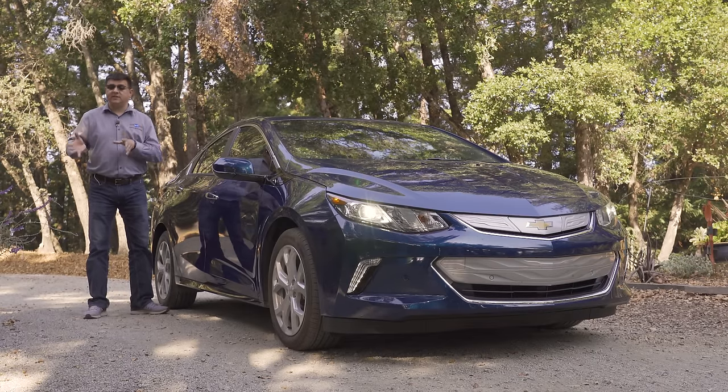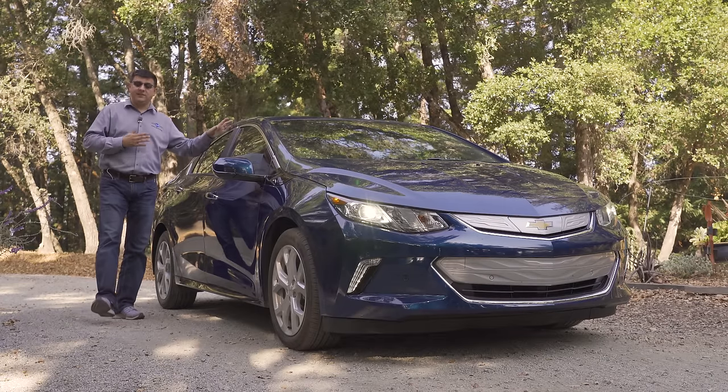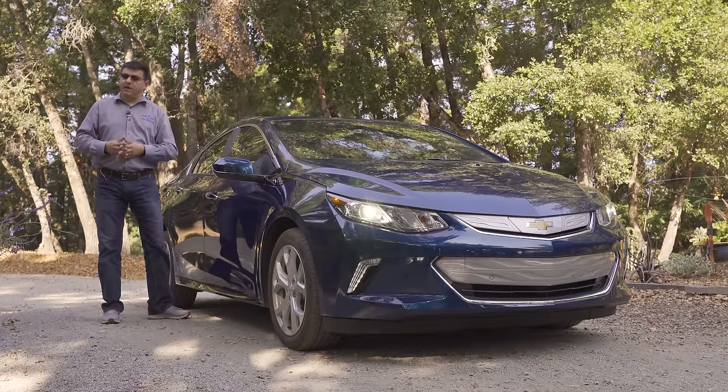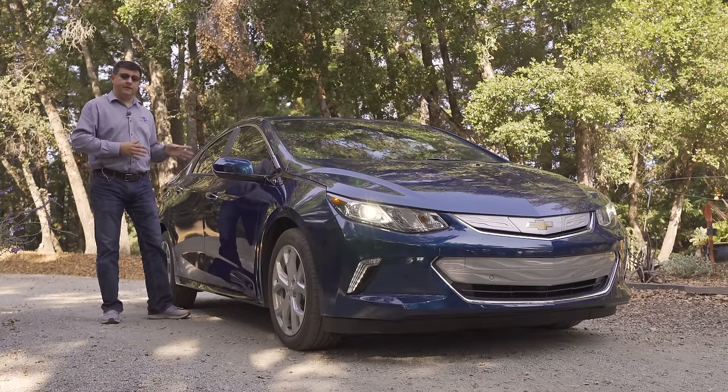That means the overall positioning of the Volt is going to be a little bit different than it was when we last took a look at it three years ago, but interestingly enough none of those competitors really is the same thing as the Volt thematically.